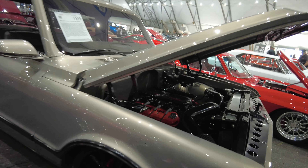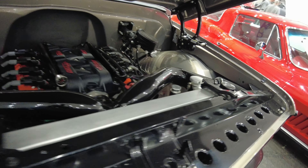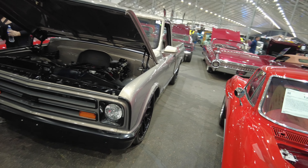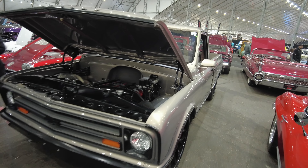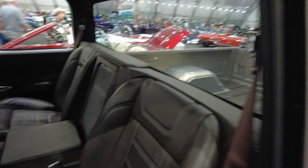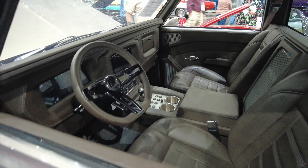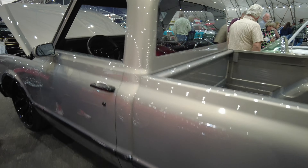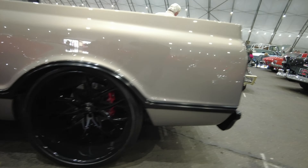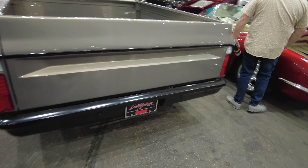It's a pretty paint job on this truck — 68 C10. Thing's clean. Let's take a look inside. Oh yeah, that's clean. Color combination, got the right wheels on it. Clean.